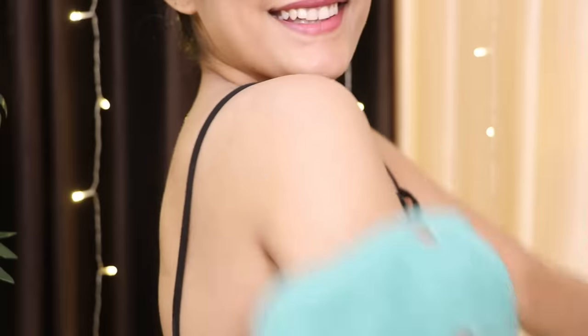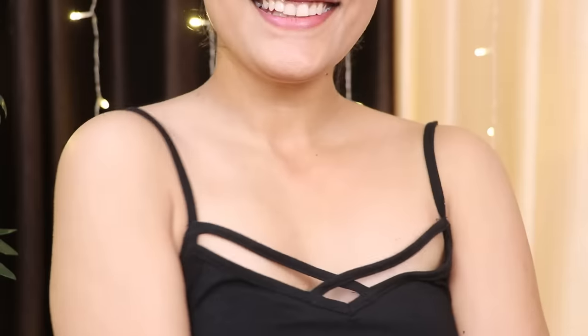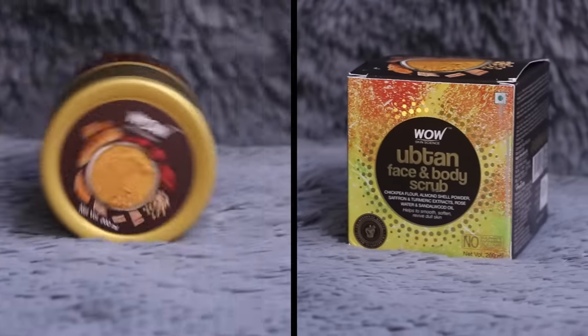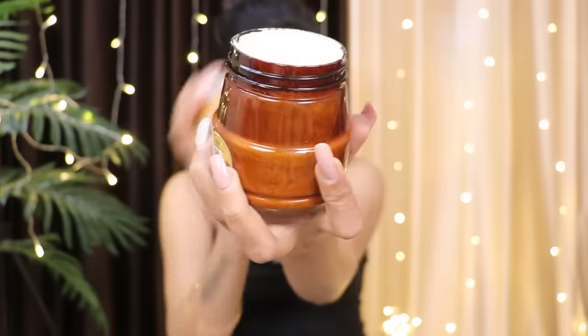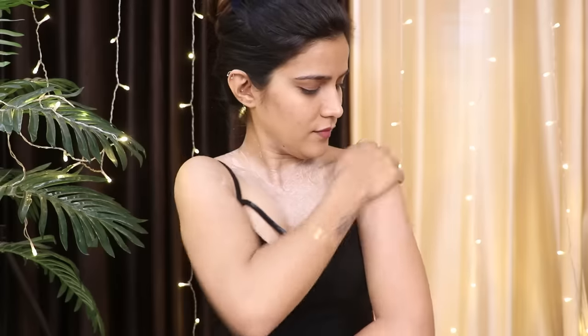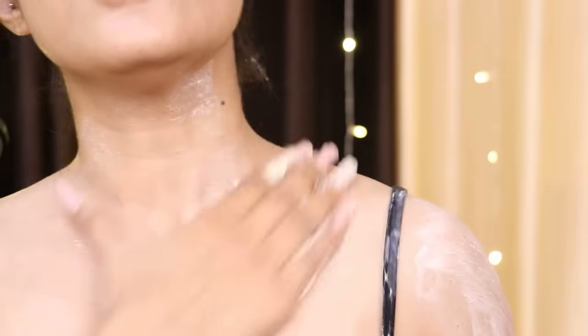Removing dead cells is very important for smooth skin. In this step I have used the Wow Skin Science Upten Face and Body Scrub — something you can use on both face and body, making it travel-friendly since you only carry one pack. It is affordable with all natural ingredients. The particles are well-rounded so they will not irritate the skin. You can think of it as a dadi-nani inspired body scrub.